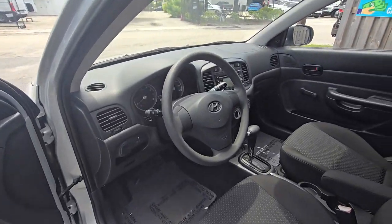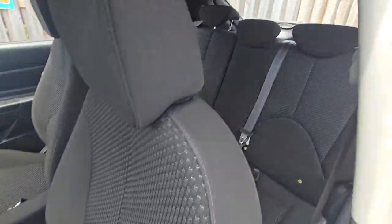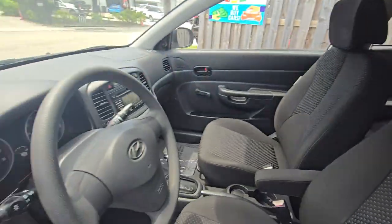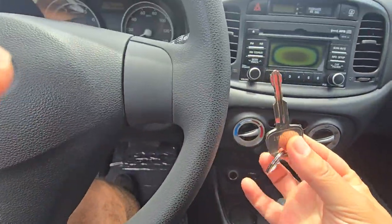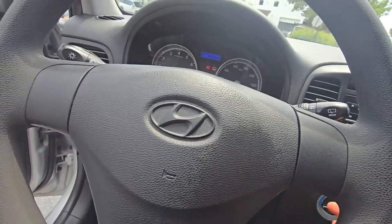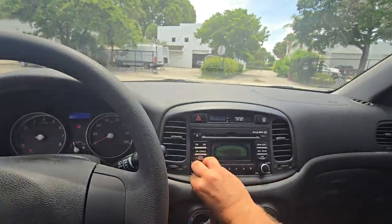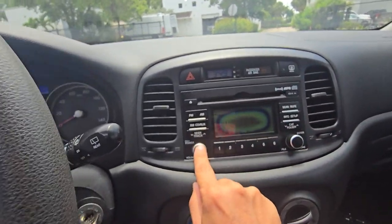Take a look at this beautiful interior. You know why it's so beautiful? Because it doesn't have power locks. The radio works — it's a little faded but it's working.